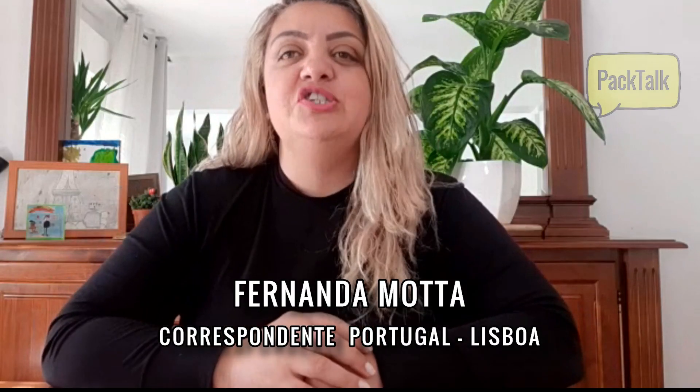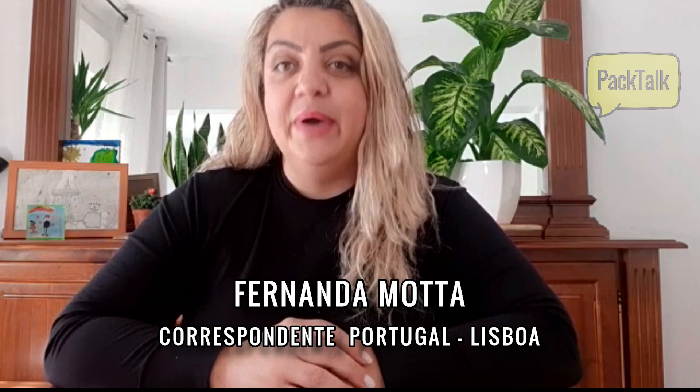Hello everyone, how are you? Here is Fernanda, directly from Portugal, on the channel PackTalk — 'Todo dia é dia de Embalagem.' Speaking of Portugal, we have to start first with what comes directly from Portugal, which is the world-known bacalhau.